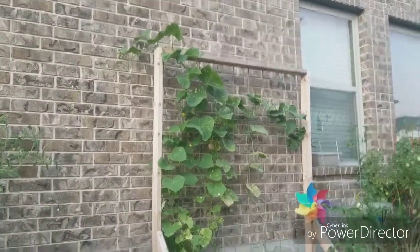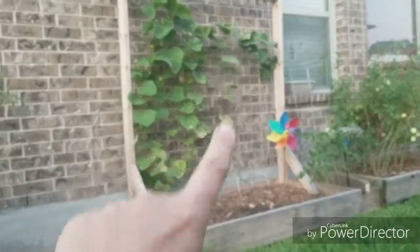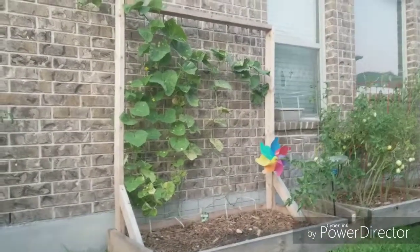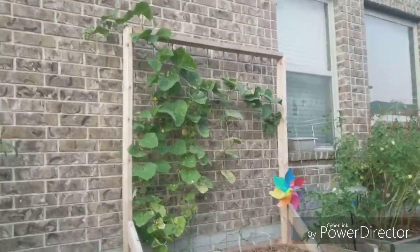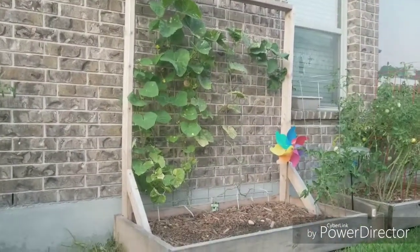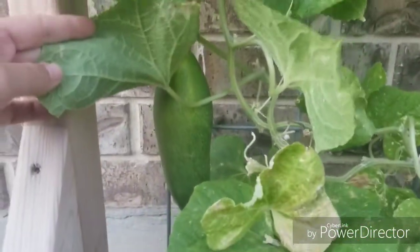The cucumbers are doing really well except for right around here, and this plant is starting to show signs of disease, but they're still producing fruit. I just picked a really big cucumber yesterday and I've got another one growing in there as well.